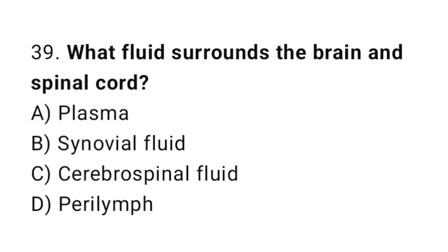Question number 39. What fluid surrounds the brain and spinal cord? The correct answer is C. Cerebrospinal fluid.